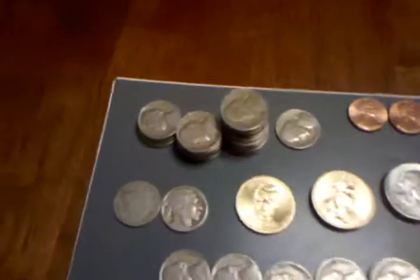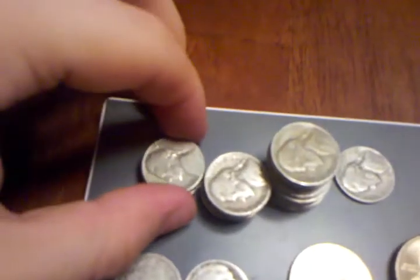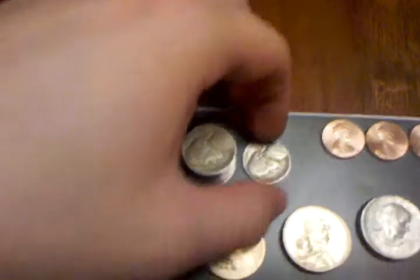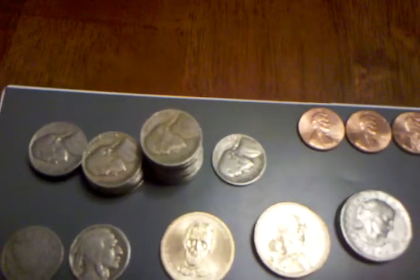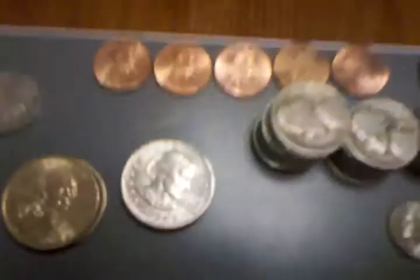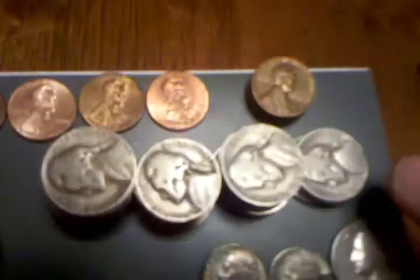We can start off with the nickels. These are the 1939 nickels, the 1940, 1941, 1942. I also have all the silver nickels — 1942 silver nickel to 1945 silver nickels. They're down here with the rest of the silver. 1946, 47, 48, and 49.